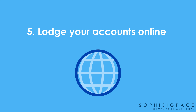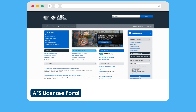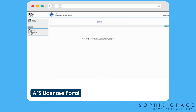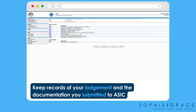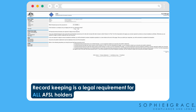Last of all you need to lodge your accounts online. The last step is to lodge your annual accounts online via the AFSL licensee portal. ASIC's website has all the information you need to register for online access. Make sure you keep records of your lodgement and the documentation you submitted to ASIC. Record keeping is a legal requirement for all AFSL holders.